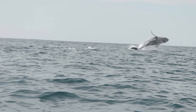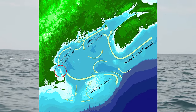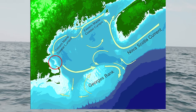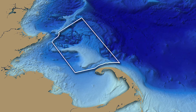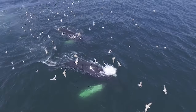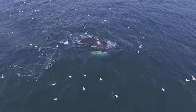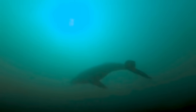What makes Stellwagen Bank special really is the interplay of the geology on the seafloor as well as the ocean currents that wash over that geology every day, twice a day with the tides coming in and going out. That brings nutrient-rich waters from the deep up over the top of Stellwagen Bank, kicking off the food web by creating blooms of plankton that everything else depends on. It's one of the most productive areas in the entire Gulf of Maine.